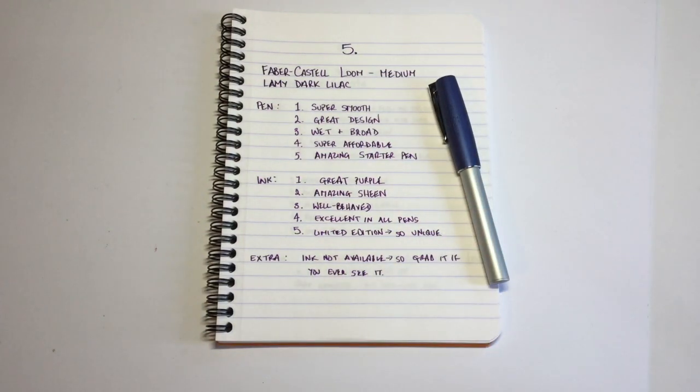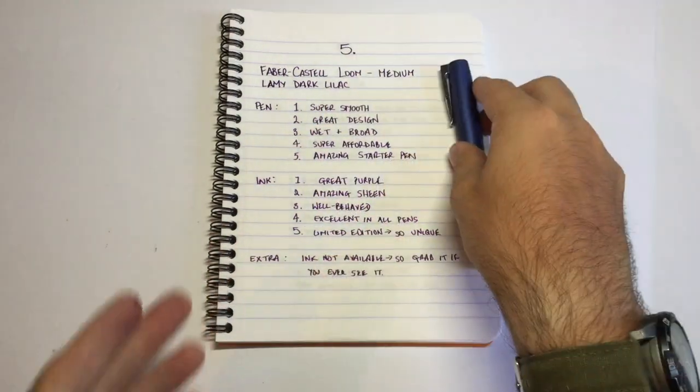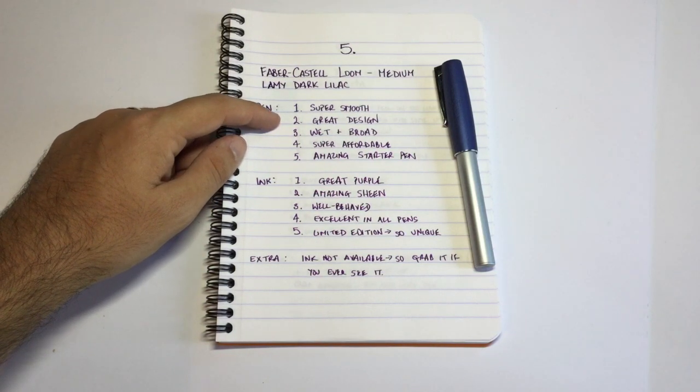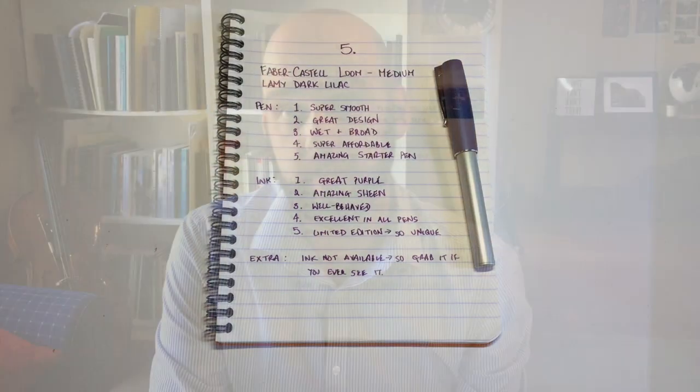The five points about this pen and ink combination: firstly, the pen is super smooth. For a steel nib at this price range, I haven't found a pen that is actually smoother. It puts the Twsbi Ecos, the Lamy Safaris and All Stars, and certainly the Pilot Metropolitan all to shame. Faber-Castell has done an amazing job with this nib. This is a medium nib and it's quite broad for a medium. It's got a really interesting design — the cap is not for everybody, but I really love it. It's wet, broad, and super affordable.